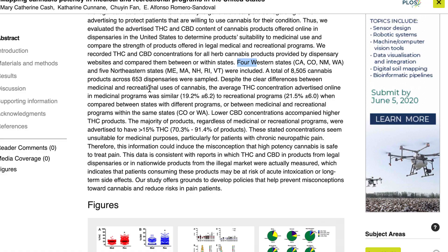They really wanted to know whether the average THC concentration of recreational cannabis was different from the medical strains being marketed to a medical audience. What they found was that the medical and recreational products were similar in their THC content. The average THC concentration in medical programs was 19.2%, and in recreational programs it was 21.5%. There was a slight increase in the recreational products, but it wasn't statistically significant.